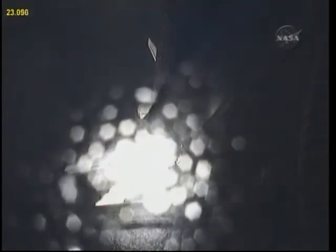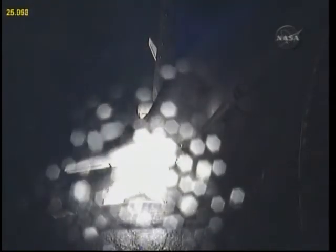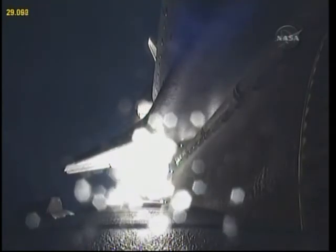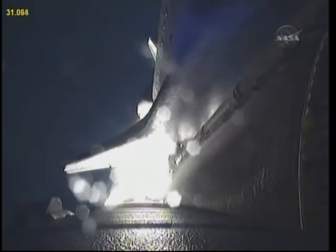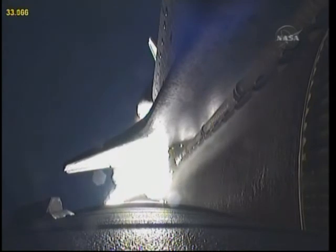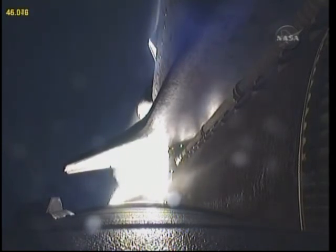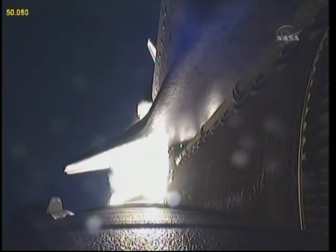This is Mission Control Houston. Endeavour's roll maneuver is complete. It's now in a heads-down position on track for its flight to the International Space Station. Twenty-eight seconds into the flight, Endeavour flying at 1,100 miles per hour, 1.3 miles in altitude, and 7 miles downrange from the Kennedy Space Center according to onboard computers. Endeavour's engines are throttling down as the orbiter passes through the area of maximum pressure on the vehicle.